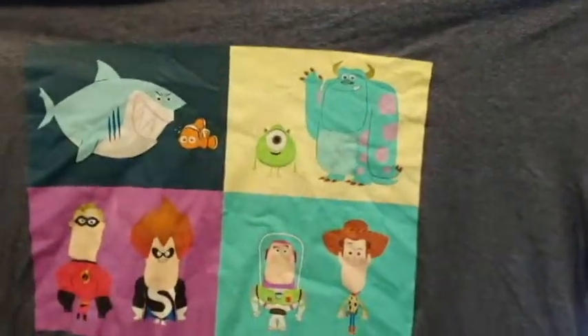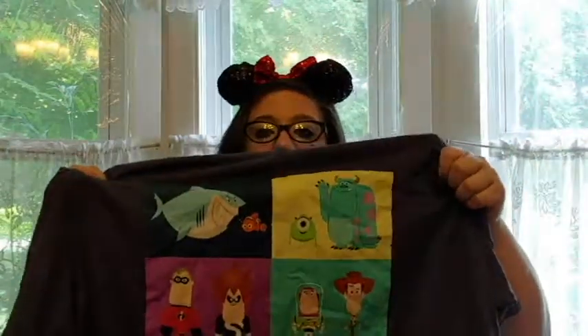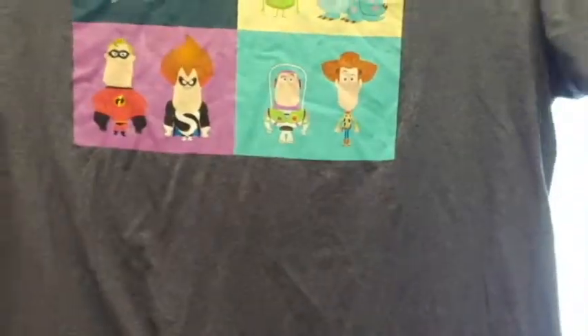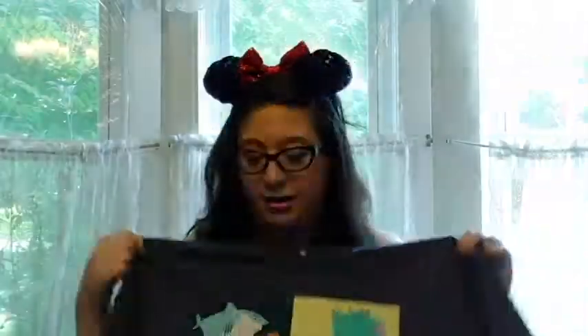Then I have this one I got from Hot Topic very recently. They were having a sale. It's just a dark blue, lightly heathered t-shirt, and it has four different combinations from Pixar movies. I really like this because you don't see the sharks from Finding Nemo on much. You have Bruce and Nemo, Mike and Sully, Woody and Buzz, and then Mr. Incredible.